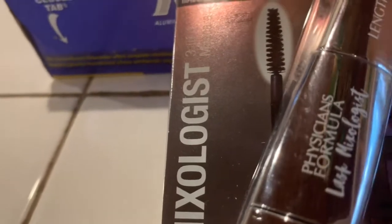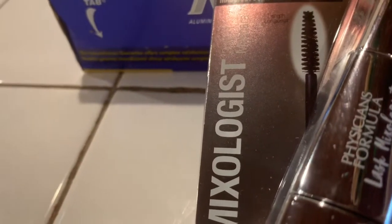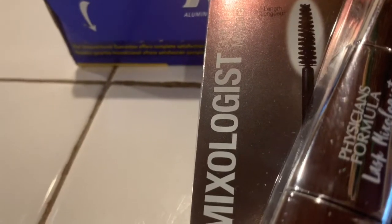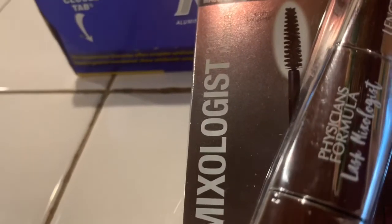CVS has that 98% rule, so I spent $14.99 — just a penny away from $15 — and I was able to get the Extra Care Bucks with that.